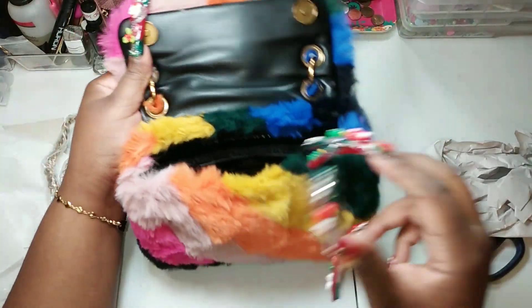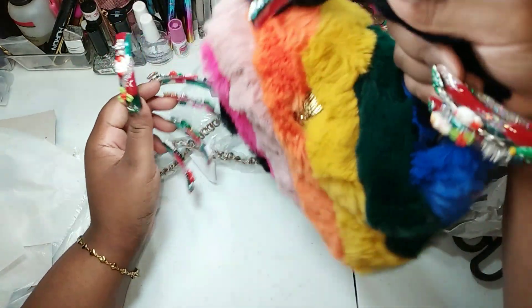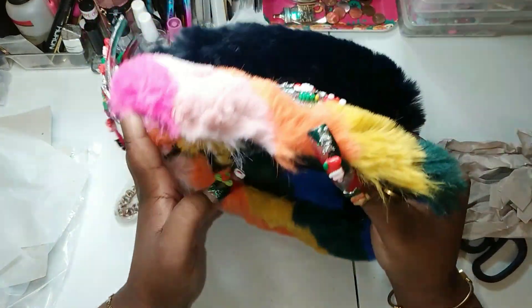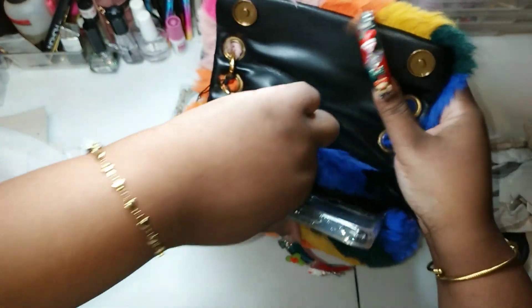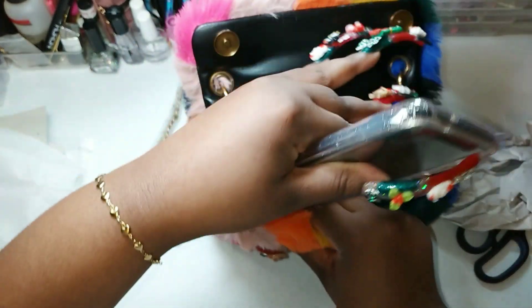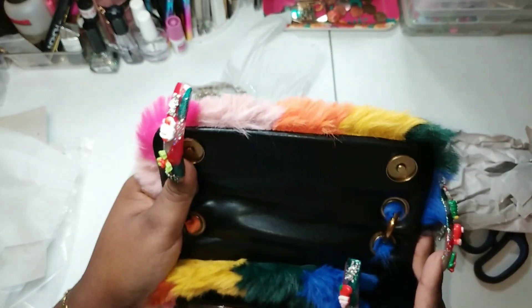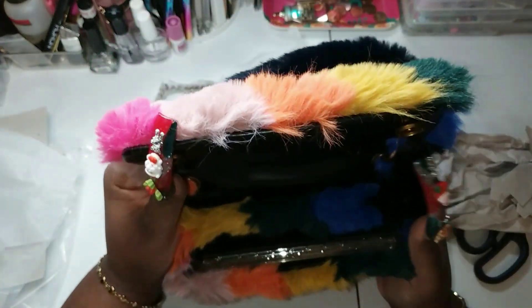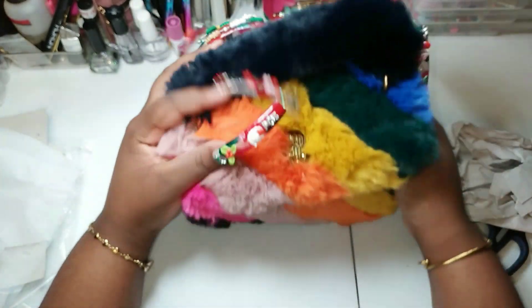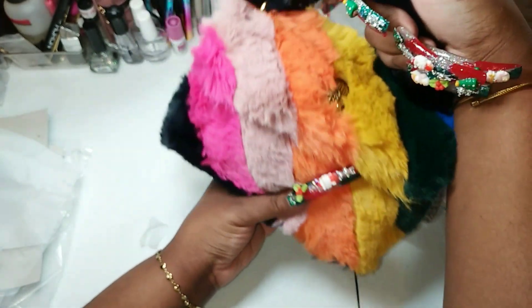This is so adorable — yes, it's a mini bag, but it's very doable. Let's see what we can fit in here. I've got this big phone with a big case — let's see if my phone fits. Oh, it just barely fits! So yeah, it fits my phone, and then maybe I can put my wallet in here too.